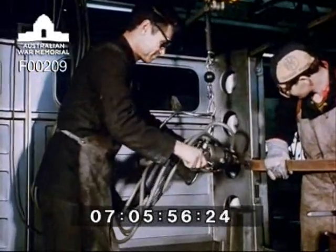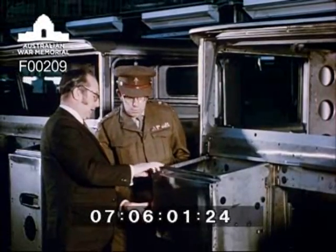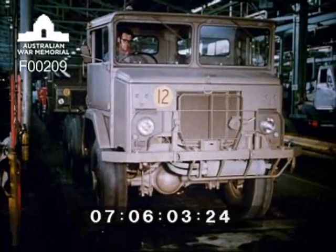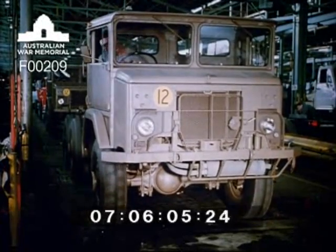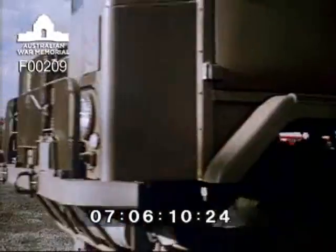With its survival of all these tests, the Australian Army's new one-tonner would go into production. It would be a vehicle designed to suit Australian conditions in a wide variety of applications, including easy modification to perform as an ambulance or as a machinery, radio, or recovery vehicle.